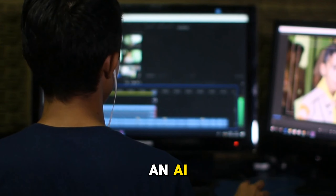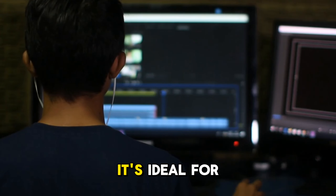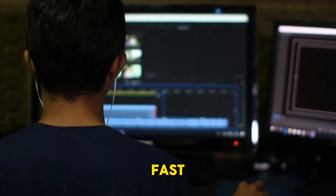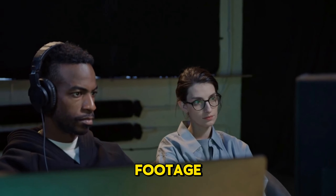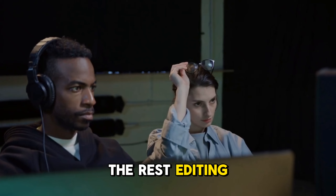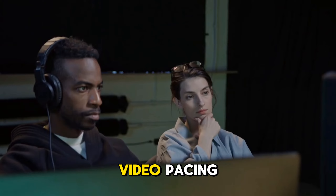Magisto by Vimeo is an AI-powered video editor designed for quick, professional-looking edits. It's ideal for marketers and content creators who need to generate promotional videos fast. Just upload your footage, select the editing style you like, and Magisto's AI takes care of the rest — editing, color correction, music selection, and even video pacing.